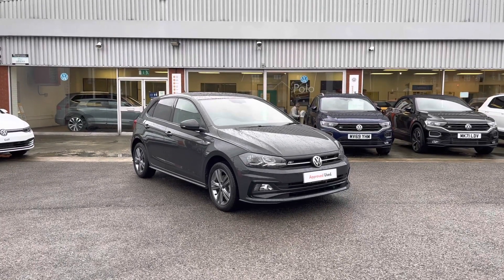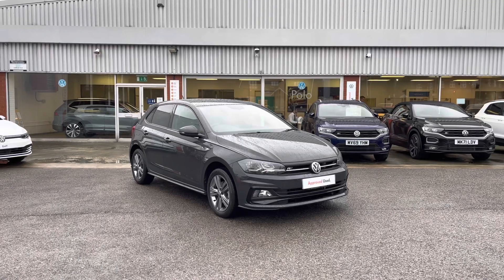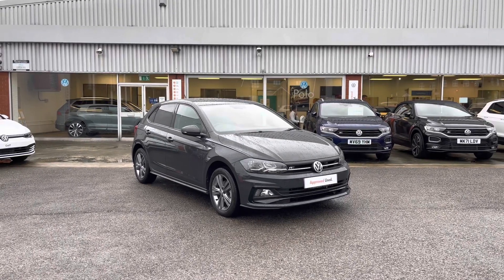Hello from Volkswagen. Here we have this stunning approved used Volkswagen Polo R-Line 1.0 TSI at 115 PS in our fantastic Urano Grey finish.